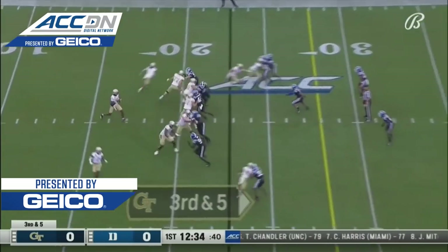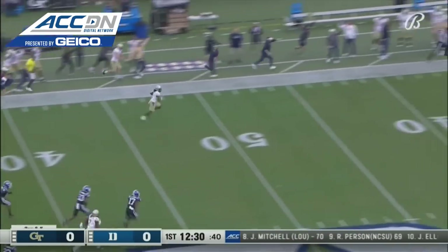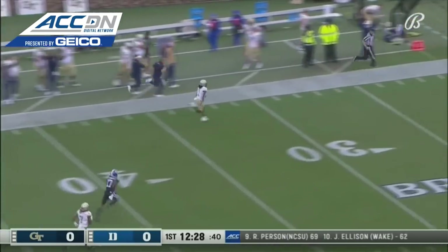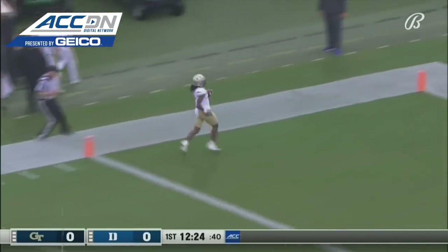Here's a big third down. Let's see if the Duke defense can answer. Georgia Tech is 13th in the conference on third down, but a wide-open man is Gibbs. Down the sideline for Georgia Tech, and he is going to the end zone.